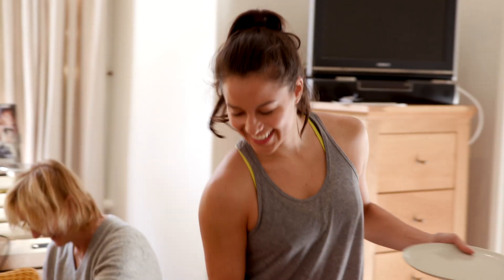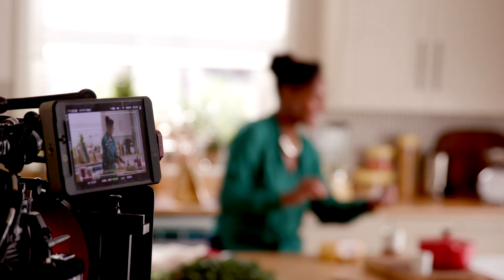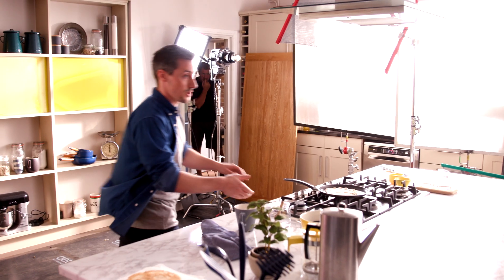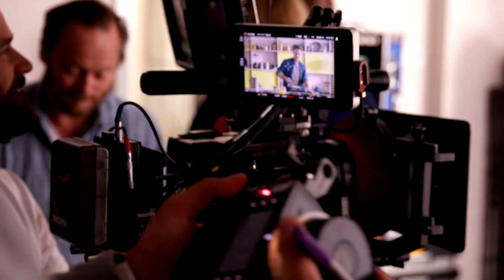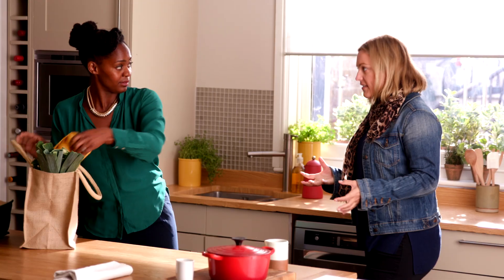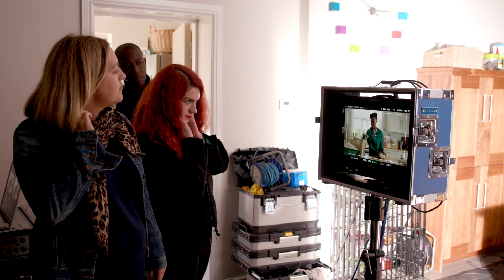We've cast dancers for this ad purely because of the movements that we need — we need them to be happy, we need them to be natural. We needed to have that skill level to be able to create these sequences in a way that would be able to show off the food dish at its best. It's a dance-based concept, so choreography was really key.